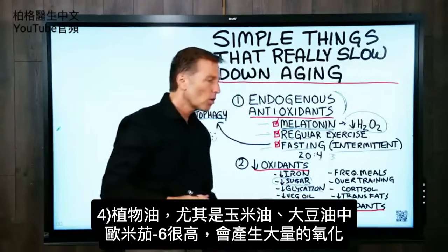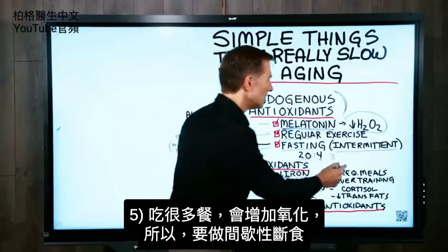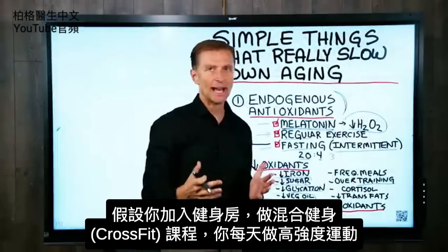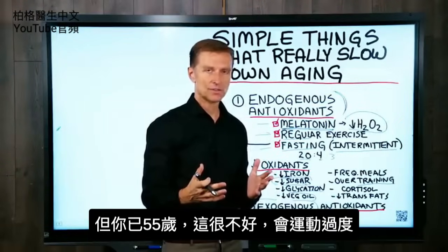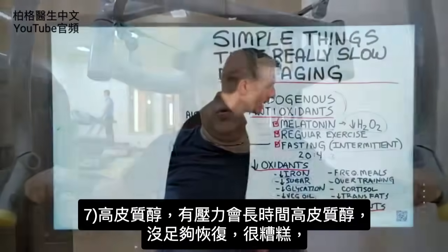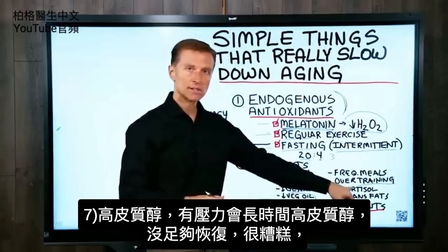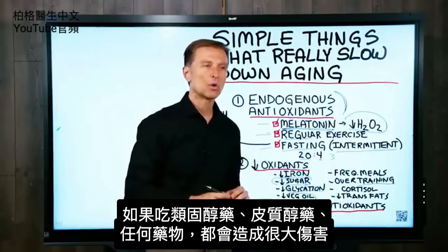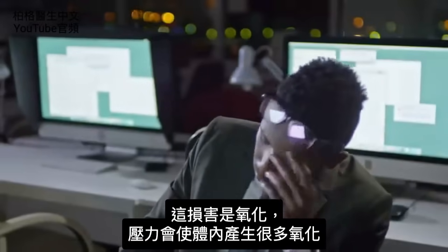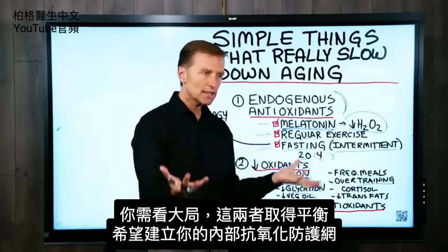Vegetable oils — especially corn and soy oil, which are very high in omega-6 — create a lot of oxidation. Frequent meals will increase oxidation, thus the intermittent fasting. For example, if you join a CrossFit class and work out every single day at 55 years old, that's very bad — you're going to overtrain. Too much exercise without recovery creates a lot of oxidation. Too much cortisol over a period of time without enough recovery is really bad, and this has to do with stress. Taking prednisone, cortisol, or similar medications can create massive damage through oxidation. Stress in general creates a lot of oxidation, but if you're getting regular exercise and good sleep, you can counter the stress of everyday life.